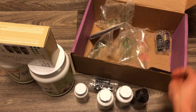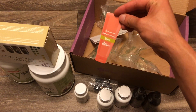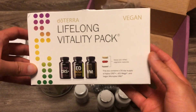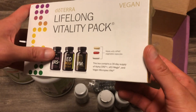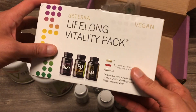Lots of goodies! So let's start off with the number one product that doTERRA offers from a sales standpoint — the most popular product. I've been using this since I started with doTERRA in November of 2013, so a really long time. It's the Lifelong Vitality Pack.